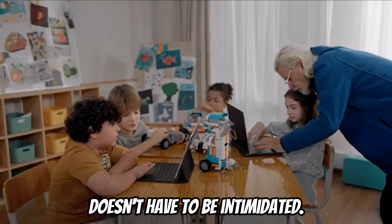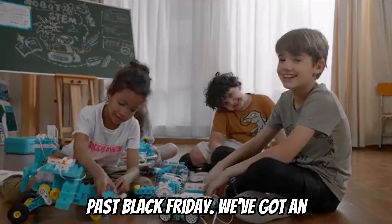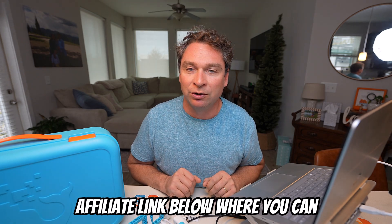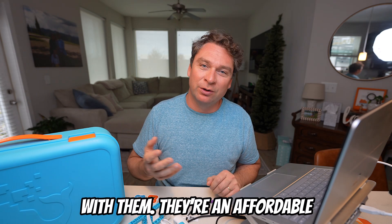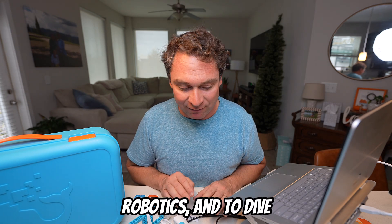Robotics doesn't have to be intimidating. Black Friday is coming up — we've got an affiliate link below where you can order these kits directly from WhalesBot. We've had a lot of fun with them. They're an affordable option to start exploring robotics and dive in.